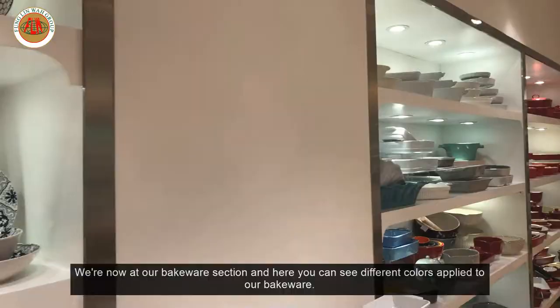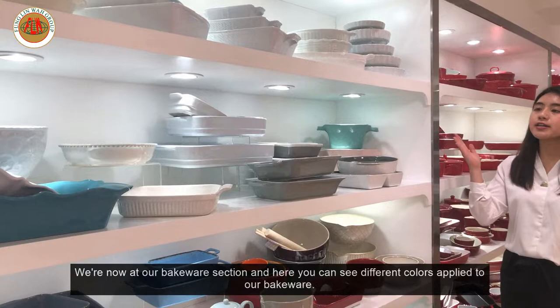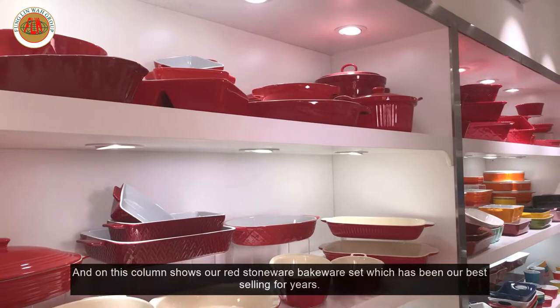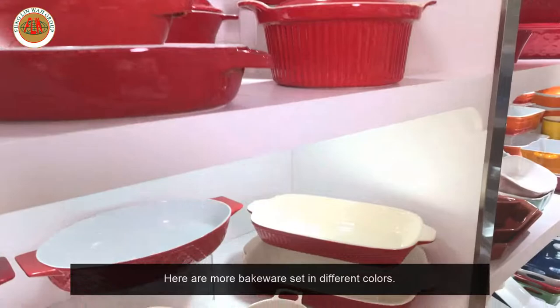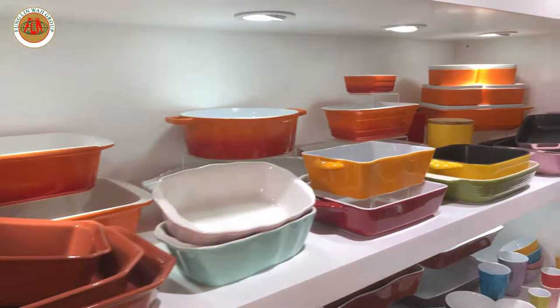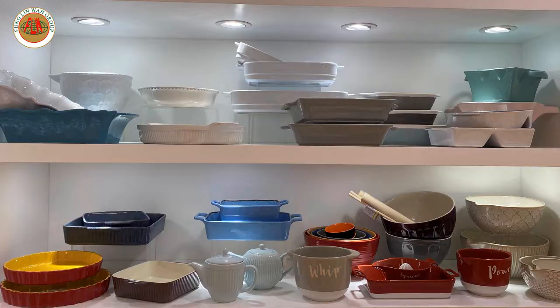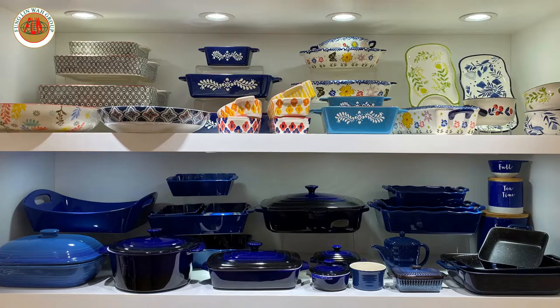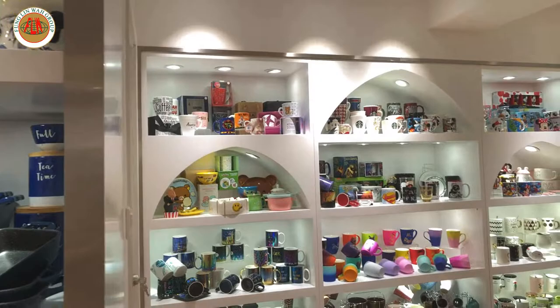We're now at our bakeware section. Here you can see different colors applied to our bakeware. On this column shows a red stoneware bakeware set, which has been our best seller for years. Here are more bakeware sets in different colors.